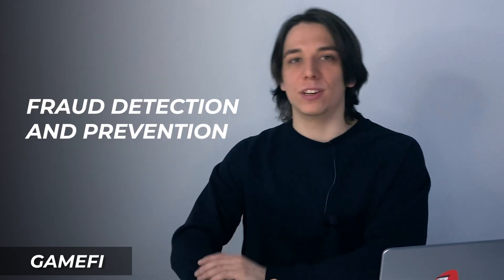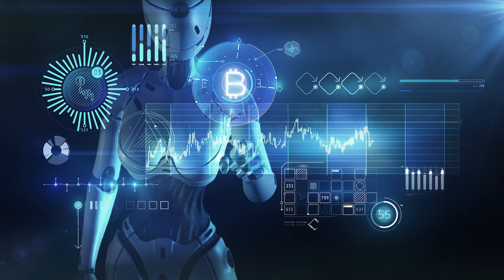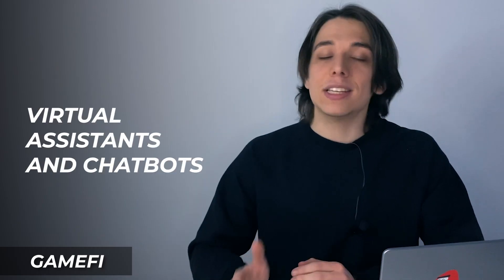Third, fraud detection and prevention. GameFi projects often involve in-game economies and digital currencies that can be vulnerable to fraud and hacking. AI can detect and prevent fraudulent activity like botting and cheating to ensure a fair and secure gaming experience. As a good example here I'd pick Sorare, though frankly this AI will be more in demand for gambling and betting projects. Fourth, virtual assistants and chatbots can help improve the player experience and provide a more engaging and immersive gaming environment — for example, chatbots can answer player questions and guide game mechanics and strategies.